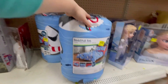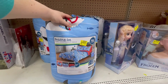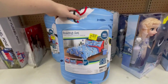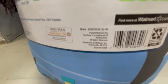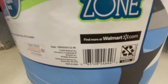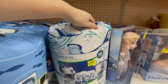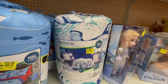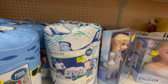They have a bedding set — full seven-piece — marked down from $39.94 to $20. It's a shark one. I'm gonna give you the barcode for this. They also have another one that was $34.94 and is now $22.79 — I'll give you a barcode for this one too.